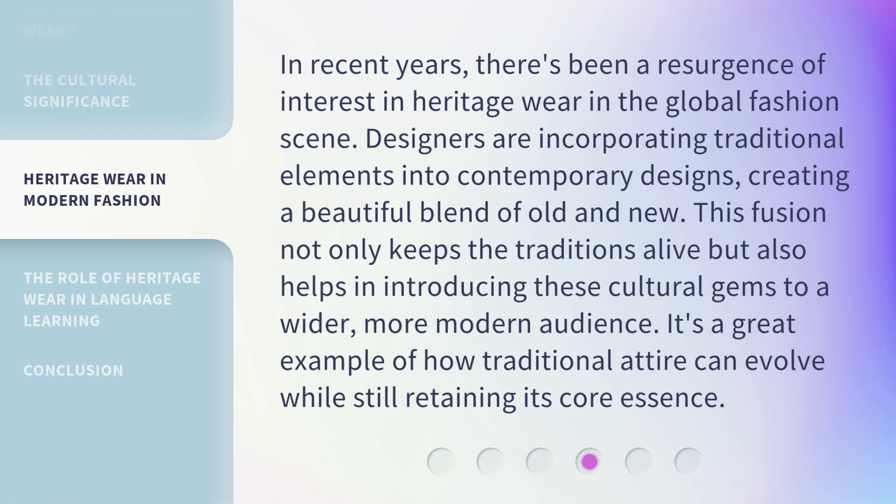In recent years, there's been a resurgence of interest in heritage wear in the global fashion scene. Designers are incorporating traditional elements into contemporary designs, creating a beautiful blend of old and new. This fusion not only keeps the traditions alive, but also helps in introducing these cultural gems to a wider, more modern audience. It's a great example of how traditional attire can evolve while still retaining its core essence.